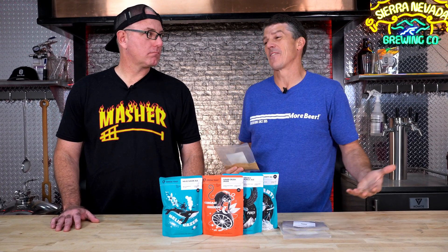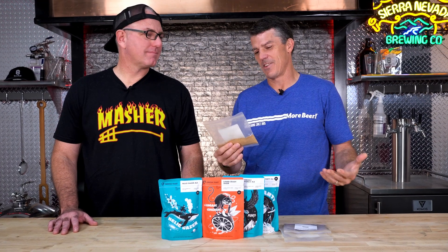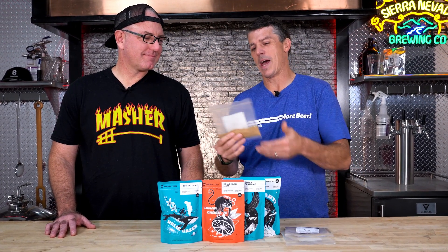Vito, we got a lot of new products coming in around something I'm not very familiar with — thiols. I mean, we got powders, we got yeast. Tell me more about it.